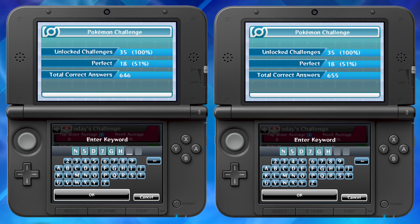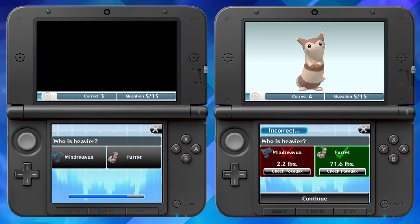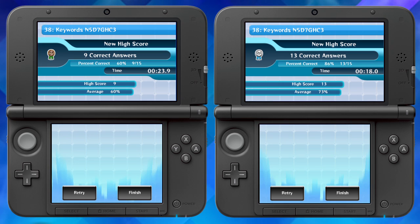With the Keyword feature, you and a friend can enter the same keyword and get the same questions. Then you can compete to see who gets the most correct answers in the fastest time.